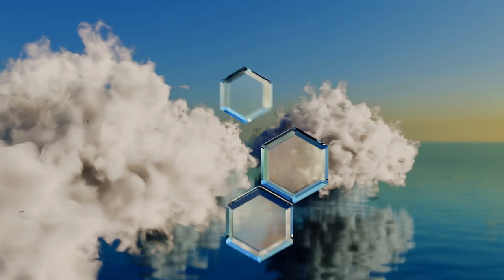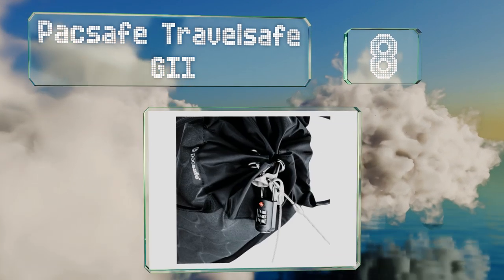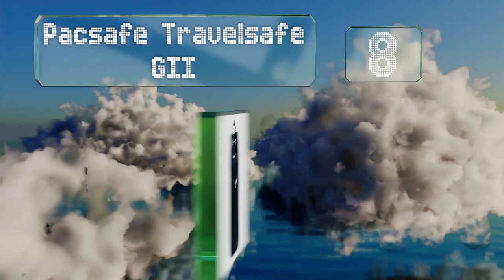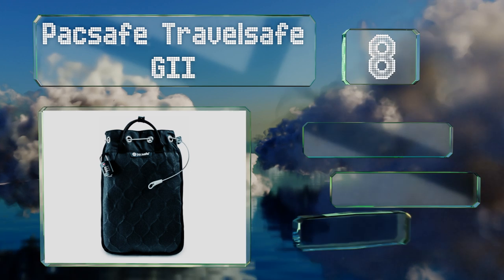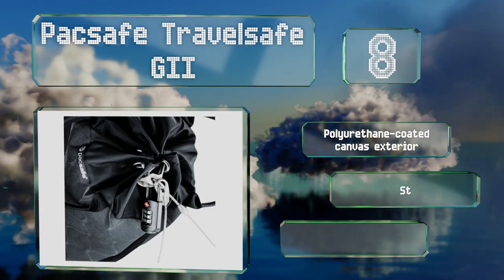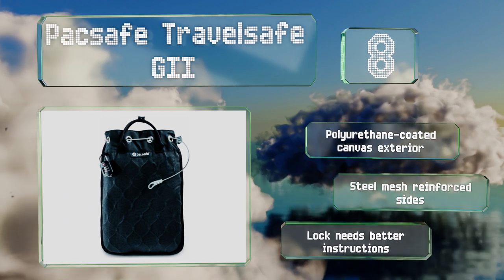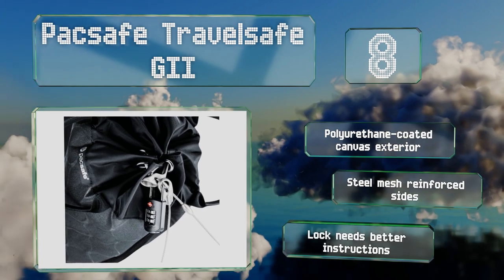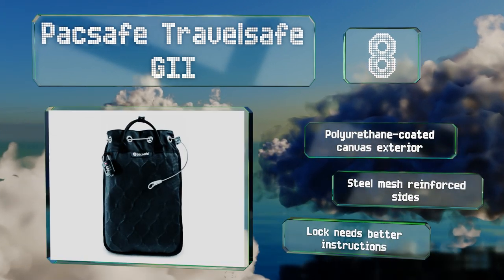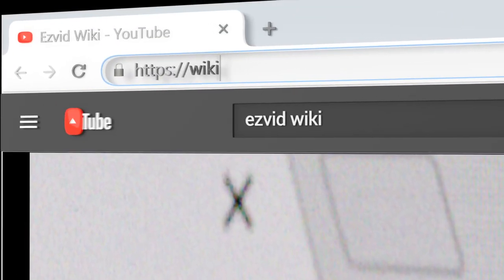Coming in at number eight on our list, the lightweight Pack Safe Travel Safe G2 flattens out when not in use, easily fitting into a backpack, briefcase, or even a large purse, yet it offers enough storage capacity to hold most tablet computers, a bulky camera, or other similarly sized items. It comes with a polyurethane coated canvas exterior and steel mesh reinforced sides. However, the lock needs better instructions.